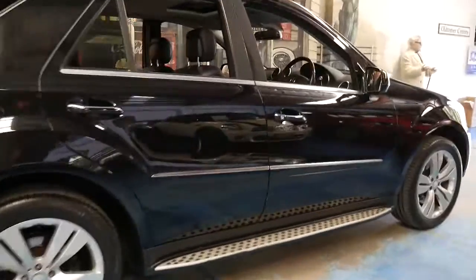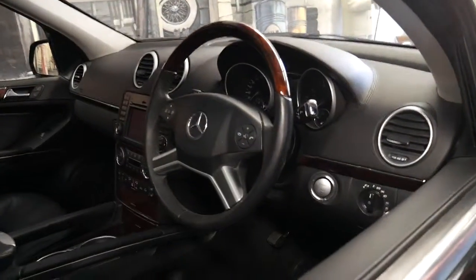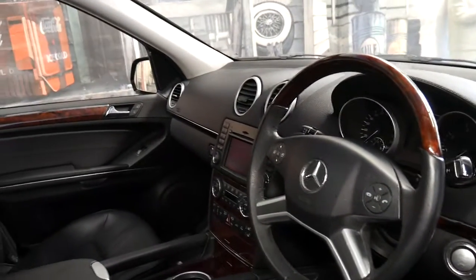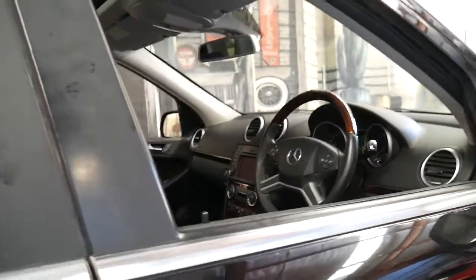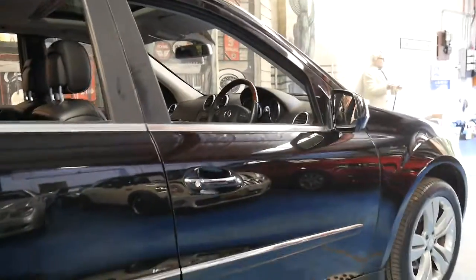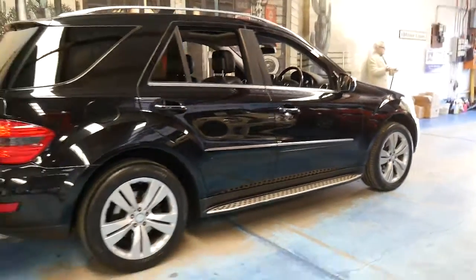It's got side steps, sunroof obviously, navigation, Bluetooth, reverse camera. It's even got radar cruise control, or distance cruise control — Distronic, I believe it's called — by Mercedes-Benz. Every manufacturer has a different name.